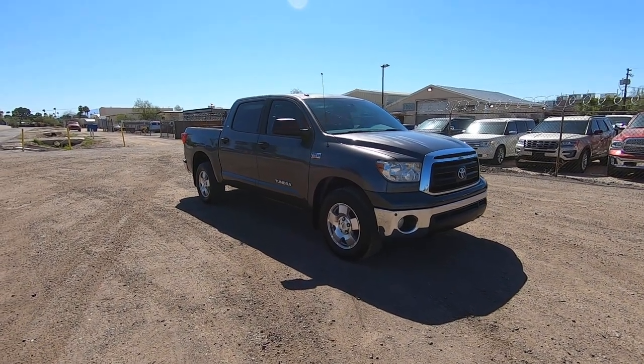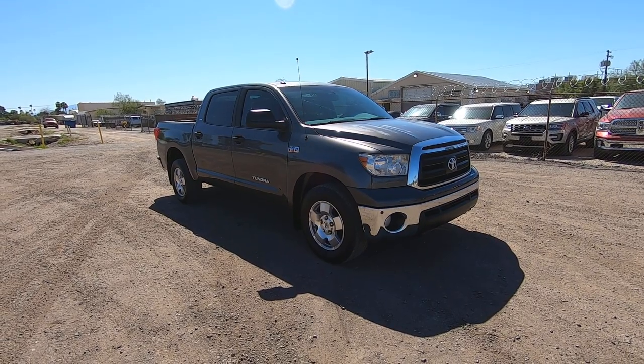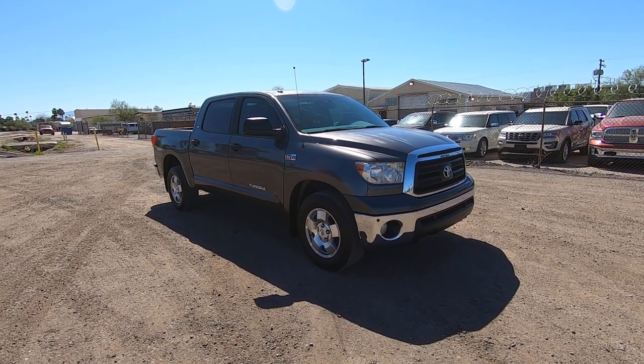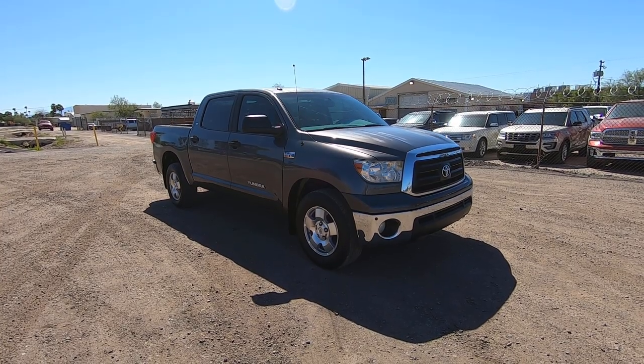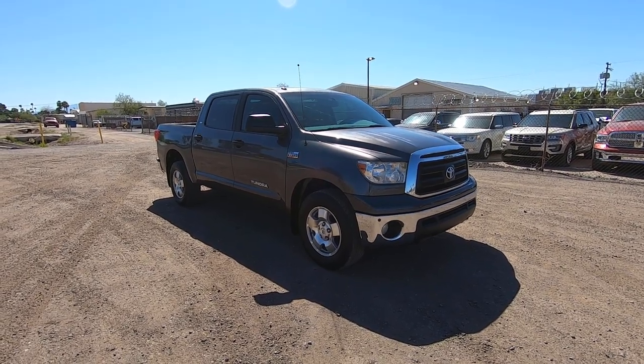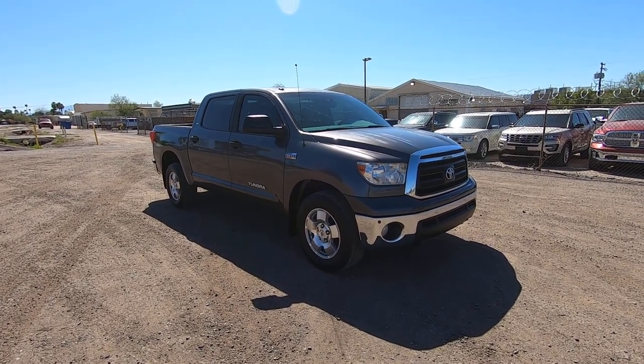This is Roger with Wheel Kinetics in Tucson, Arizona. We're selling this Tundra. It is a 2012 Toyota Tundra, 5.7 liter rear wheel drive. It's an SR5 with a TRD off-road suspension package. Obviously, it's a crew cab. It has 112,013 miles — low miles for a 2012.